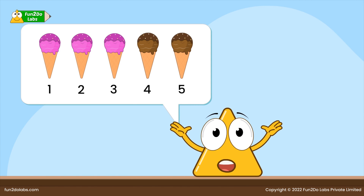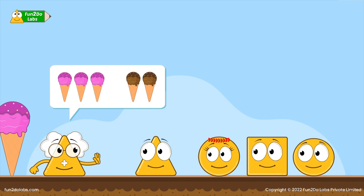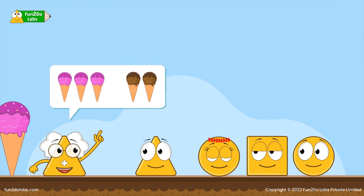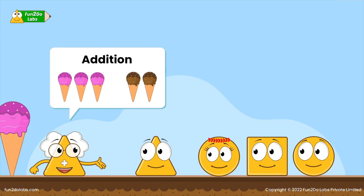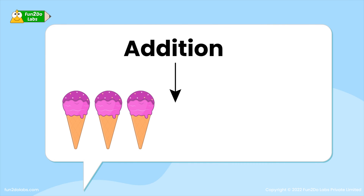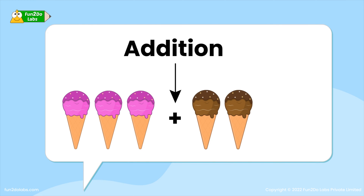Tree Ho counts excitedly: one, two, three, four, five — I ate five ice creams altogether! Well done! Uncle Math explains: this method of putting two or more things together is called addition. We show addition using the plus symbol. So we say three ice creams plus two ice creams is equal to five ice creams.